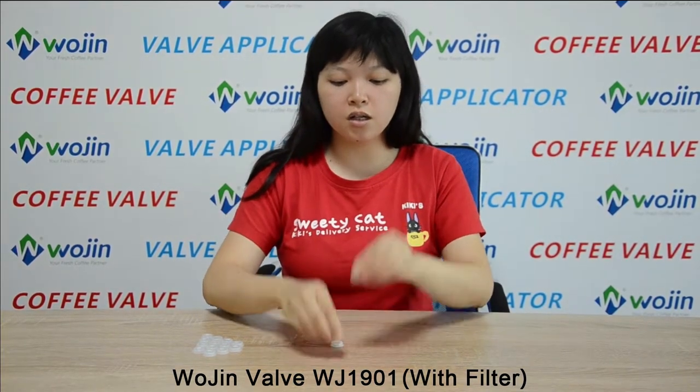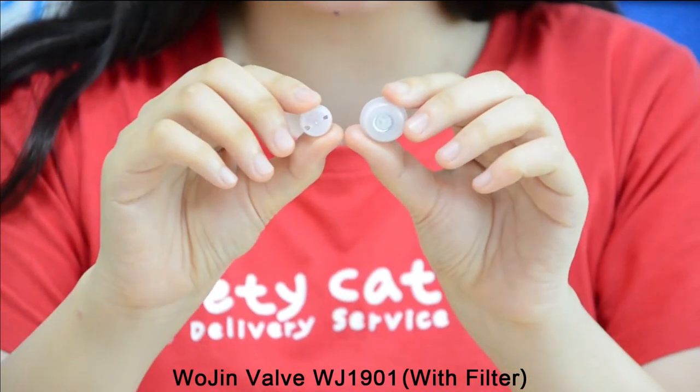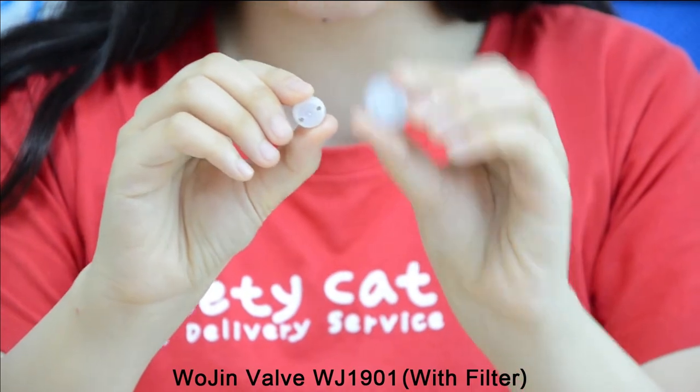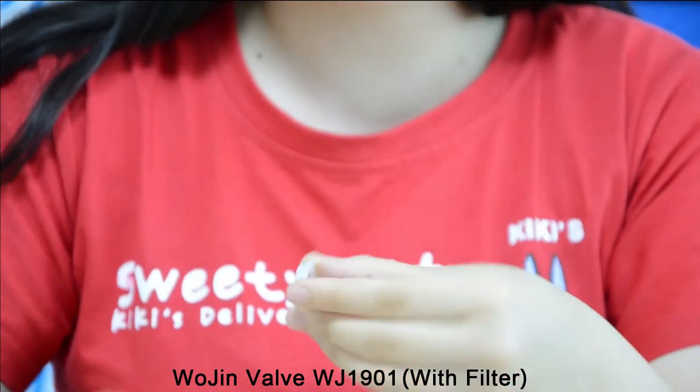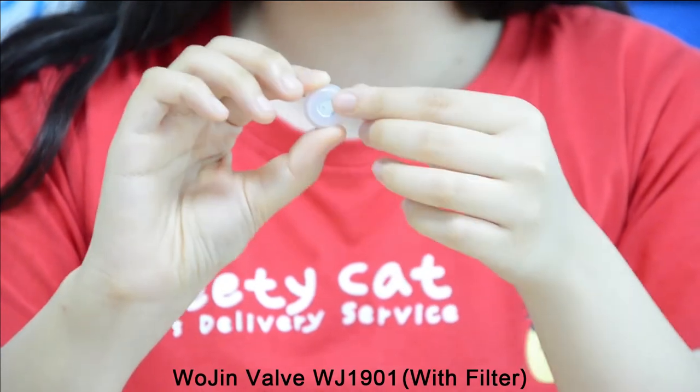Now I would like to introduce each part of our valve. As you can see, our valve is composed of 5 parts: a cap, bottle, rubber disc, seal oil, and filter.